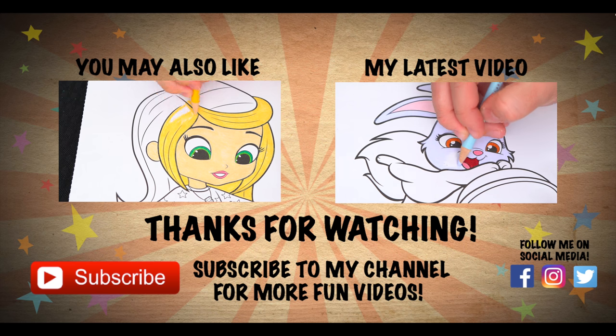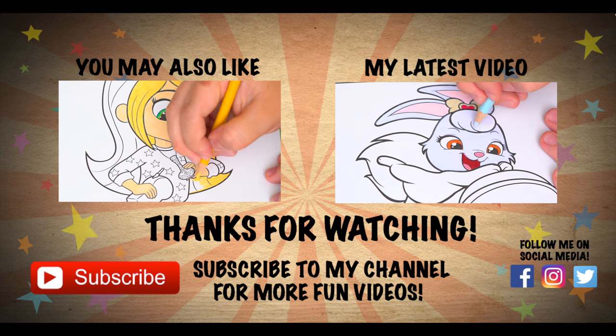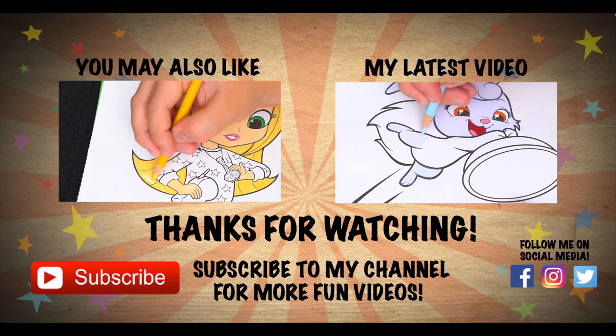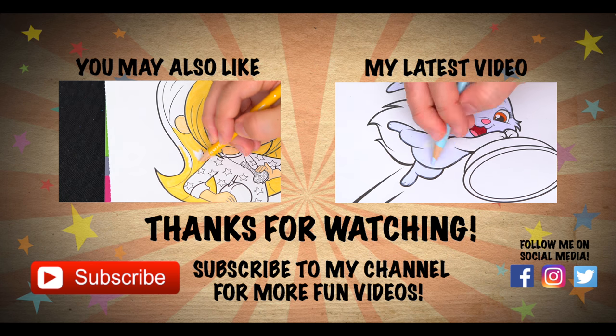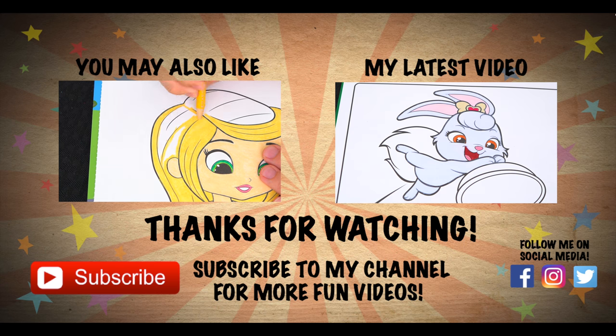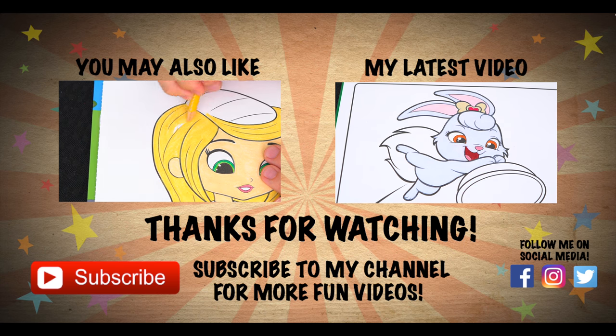Wow, coloring is so much fun! Like this video if you like to color too. If you enjoyed this video, be sure to check out my last Shimmer and Shine coloring page video. And don't forget to hit the subscribe button because I post fun videos every single day. Love you guys. Bye!